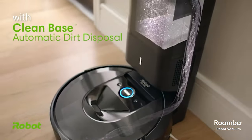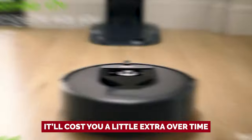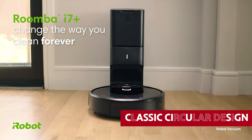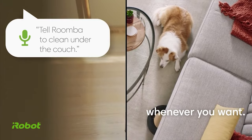One thing to keep in mind is that the i7 Plus comes with replaceable dust bags, which means it'll cost you a little extra over time. But hey, you've got to pay to play, right? And with its classic circular design and nimble body, this little guy can handle even the narrowest of spaces. So go ahead, treat yourself.